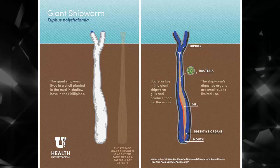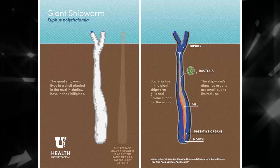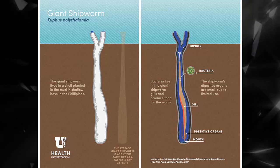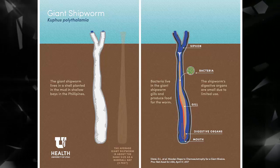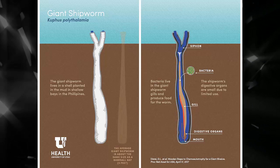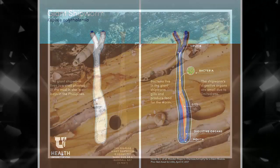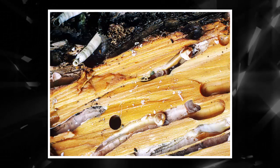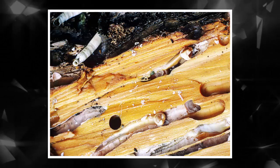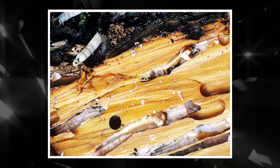Maybe, Distel reckoned, the giant shipworm is somehow making use of the plentiful decaying wood in the shallow waters of the Philippines. Maybe it lived like an earthworm, hoovering up mud and filtering out the organic material. That seemed reasonable, but when they found that the bottom of the tube was closed, it seemed to sort of contradict that idea. What would the giant shipworm do with all that waste if the end of its tube was sealed shut? Earthworms, after all, take in a whole mess of dirt and fire it out the other end.